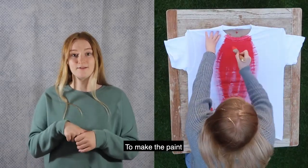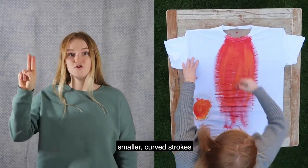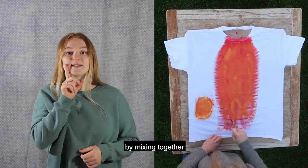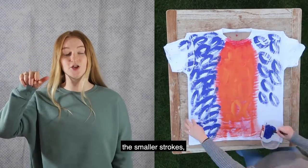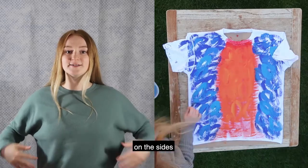To make the paint look more like feathers I painted smaller curved strokes with orange paint. I made my orange paint by mixing together red and yellow. I quite liked the smaller strokes so I made more of them using blue paint on the sides of my t-shirt.